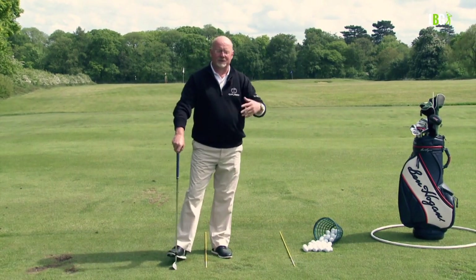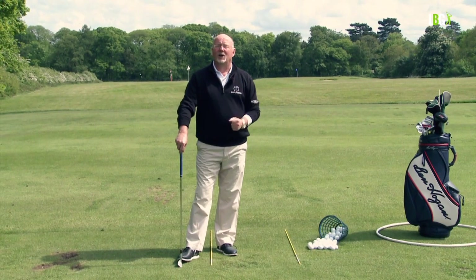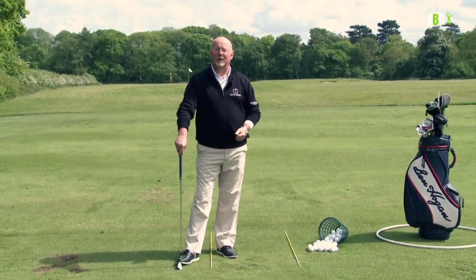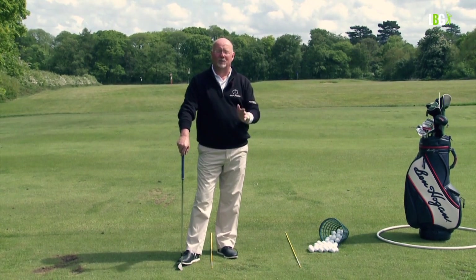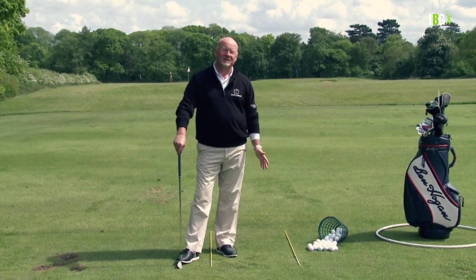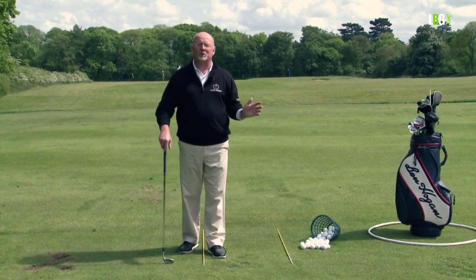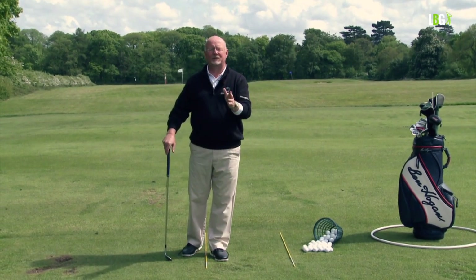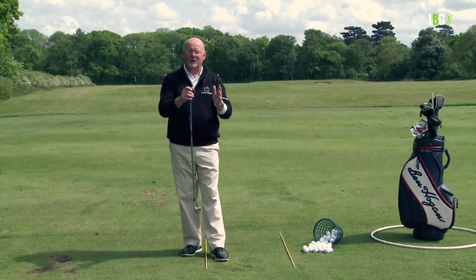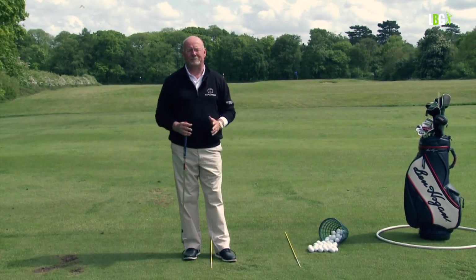When a pupil comes for the first time, one of my key questions is: why are you coming for a lesson and what can I do for you that will make you improve? The most common answer, from raw novice to tournament pro, is they want consistency. Even great players like Tiger Woods or Jordan Spieth show inconsistency — they can shoot 66 followed by 74. In their world, 74 is a great score for us, but when they can shoot a 66, it's inconsistent for them.